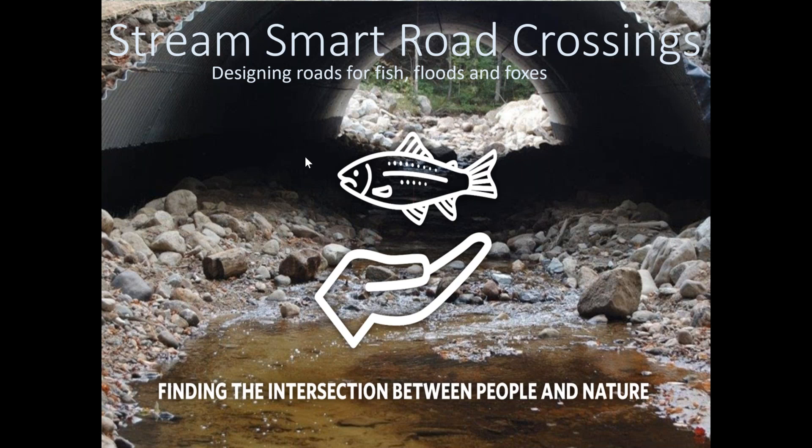I want to caveat this — this is normally a two or three day workshop that we give, based off of a stream simulation design manual that the U.S. Forest Service has created. So I would strongly caution against going out and replacing a crossing based only on what you see in this presentation. This is just to give you a brief understanding of what you need to look for, and you'd probably want more training if you want to actually implement these things.